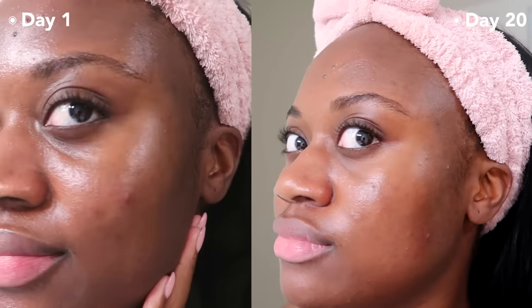Overall, after trying both of these products for the last couple weeks, I am very impressed with how they feel.